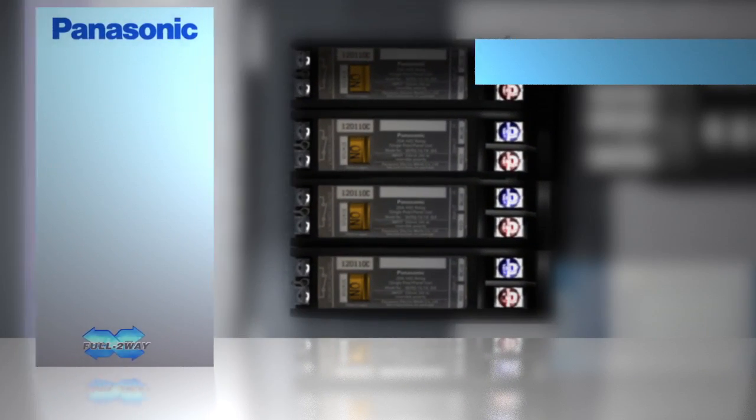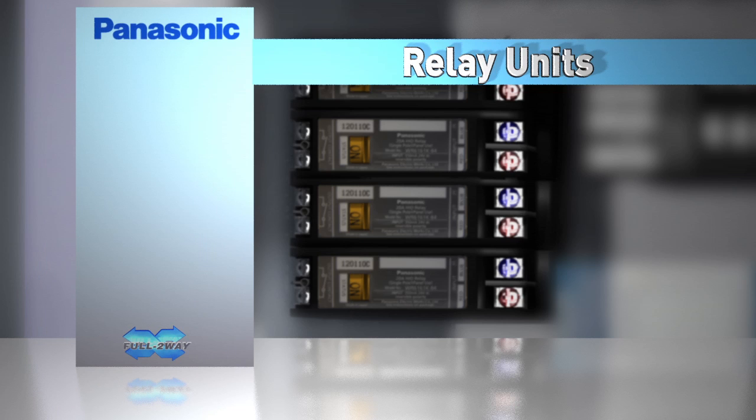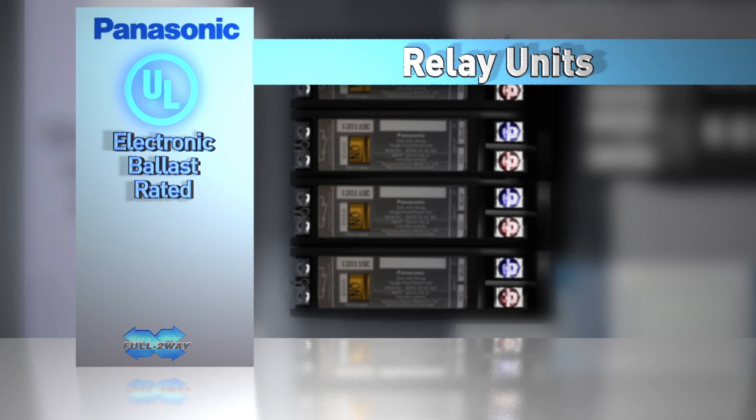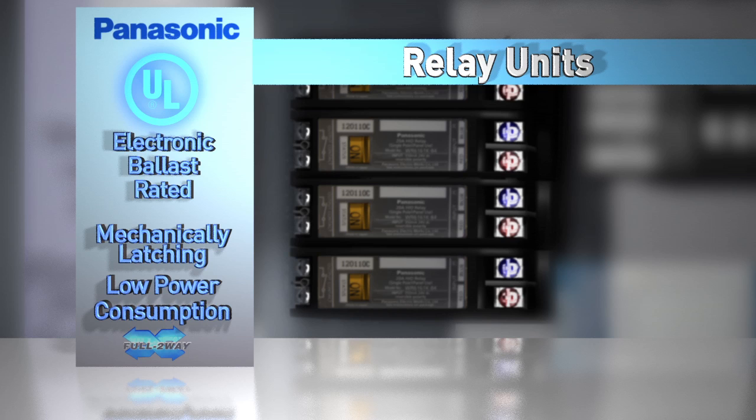Panasonic relays are an industry standard in North America used by several lighting control manufacturers. The Panasonic single-pole lighting control relay carries the UL electronic ballast rating, assuring that the relay will perform for all ballast types. With energy savings in mind, each relay is mechanically latching, requiring minimal energy to change the relay state and no energy to maintain the on-off state. This results in low power consumption for operation, making the overall system energy efficient. All full two-way relays include a manual override switch with legible on-off status display, allowing easy on-off status recognition and commissioning for contractors.